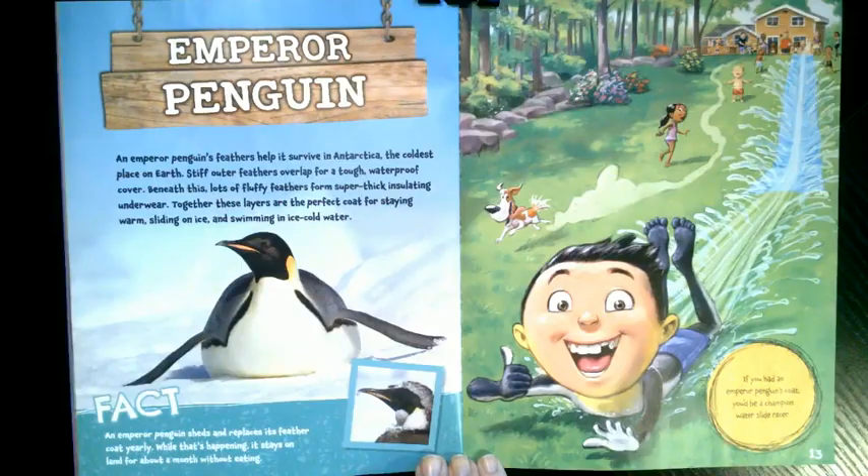What if you had an emperor penguin's coat? An emperor penguin's feathers help it survive in Antarctica, the coldest place on earth. Stiff outer feathers overlap for a tough waterproof cover. Beneath this, lots of fluffy feathers form super thick insulating underwear. Together, these layers are the perfect coat for staying warm, sliding on ice, and swimming in ice-cold water. An emperor penguin sheds and replaces its feather coat yearly — while that's happening, it stays on land for about a month without eating. If you had an emperor penguin's coat, you'd be a champion water slide racer.